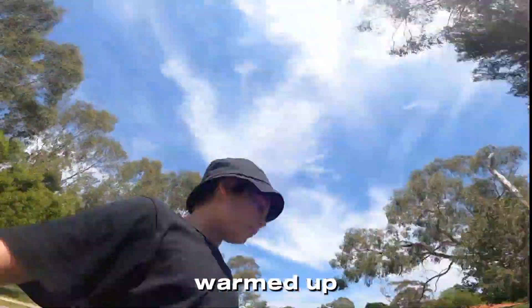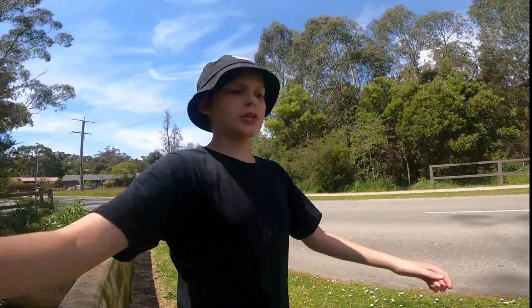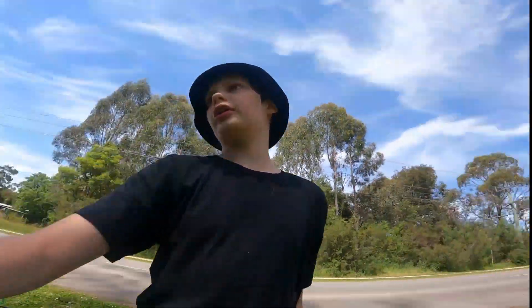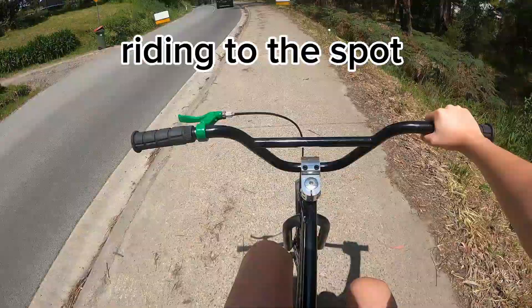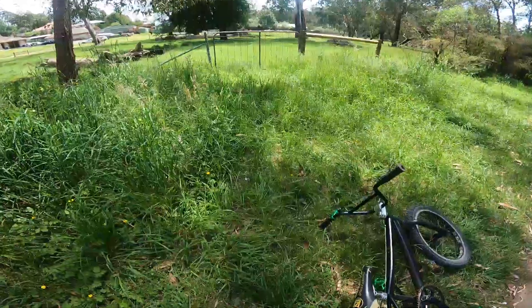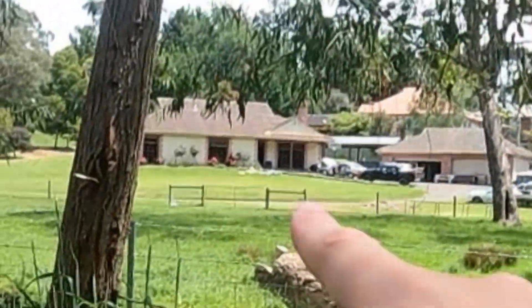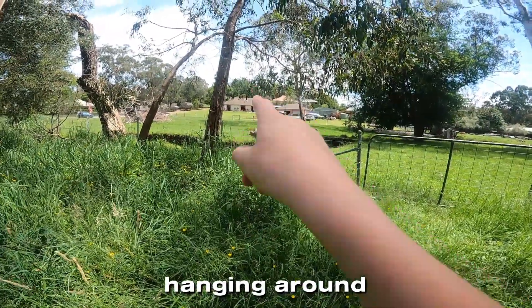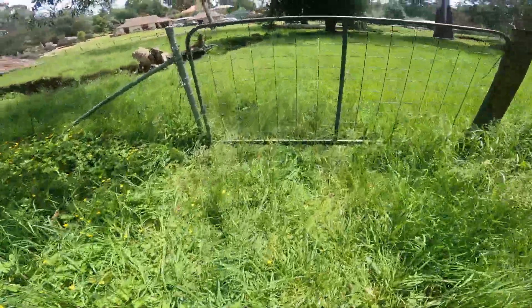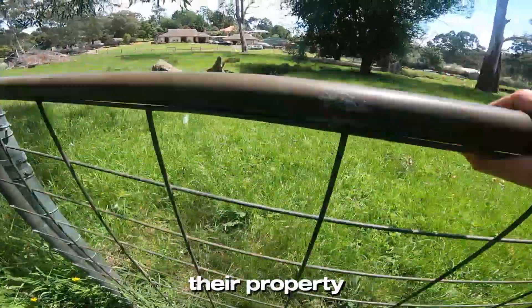I'm all warmed up, I'm ready to do some actual jumps. Now I'm gonna go to the next spot, which is a creek spot, and there's plenty of jumps all over the creek. The owners are just over there hanging around on their front area, so I've got to be a bit sneaky because I don't want them spotting me — this is sort of their property.